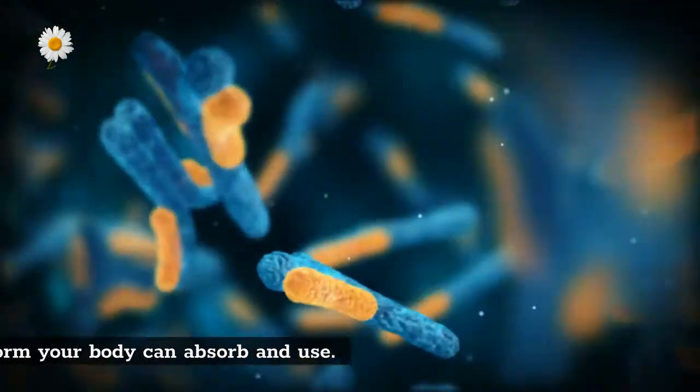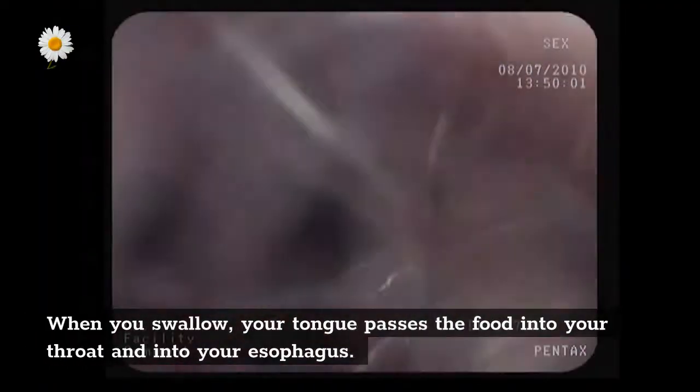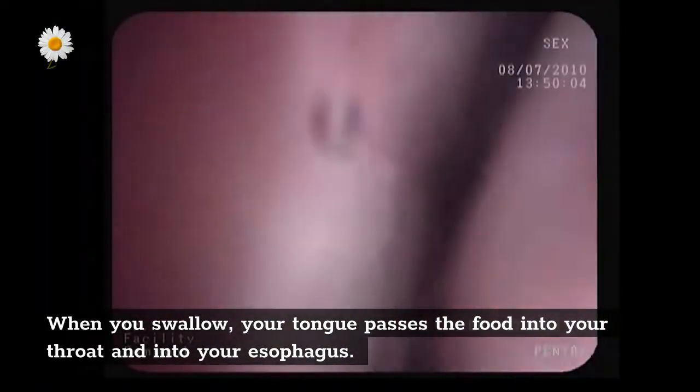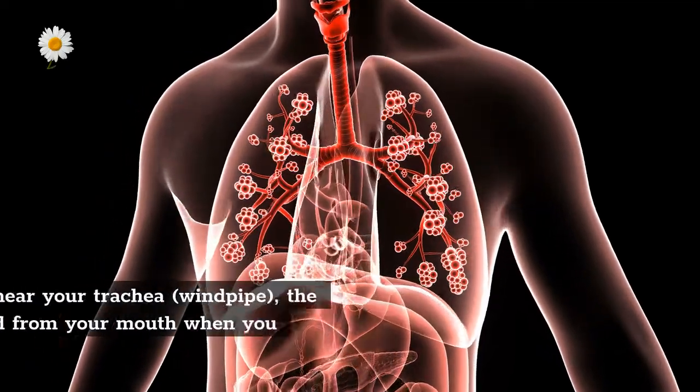Your saliva mixes with the food to begin to break it down into a form your body can absorb and use. When you swallow, your tongue passes the food into your throat and into your esophagus.